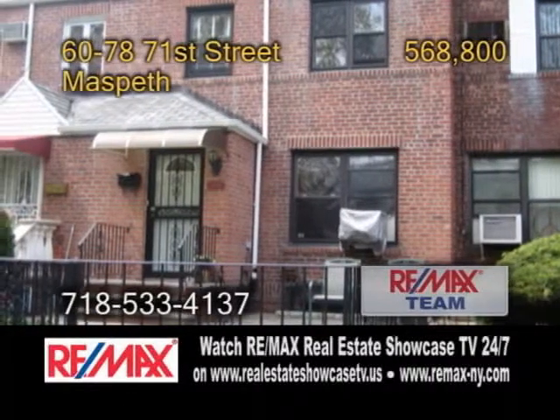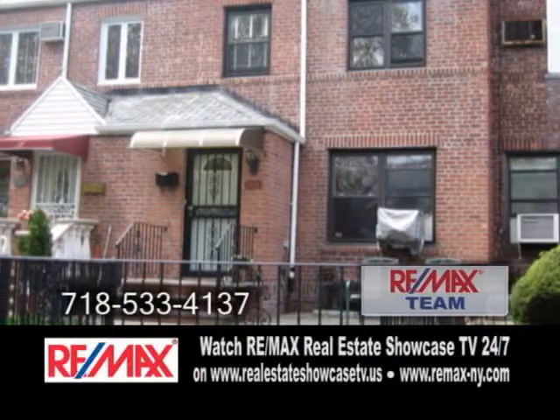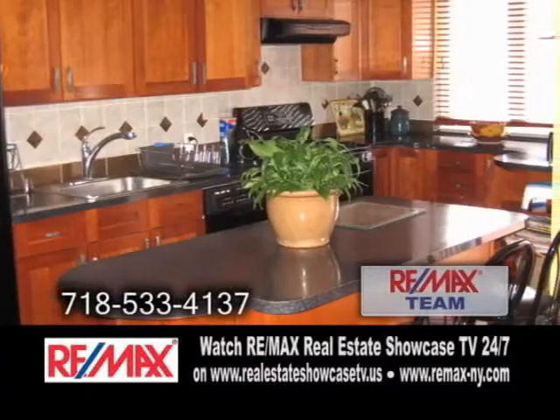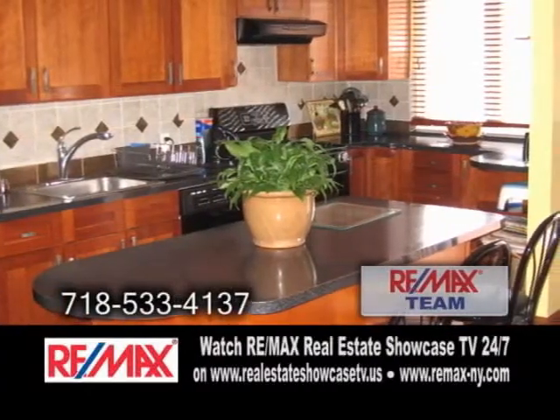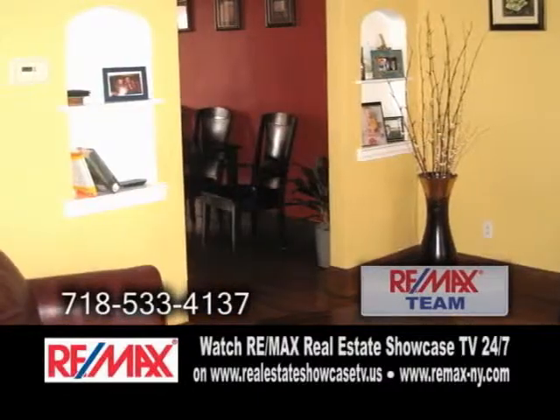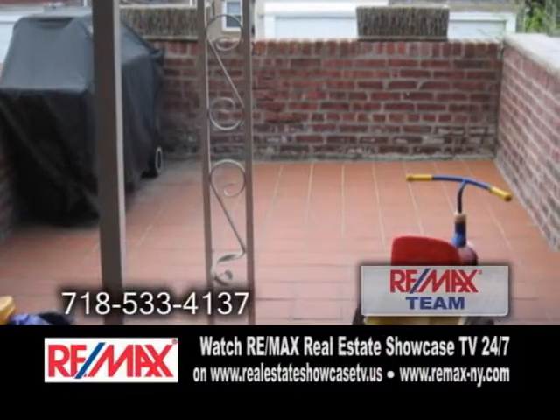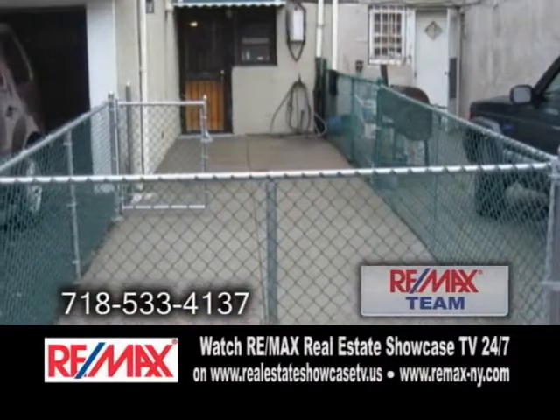Brick one-family home in Maspeth. This home boasts three bedrooms and two baths. The gourmet kitchen features a center island and tons of cabinet space. Hardwood floors can be found in the living room and dining room. Enjoy barbecues on the patio. Many improvements throughout.